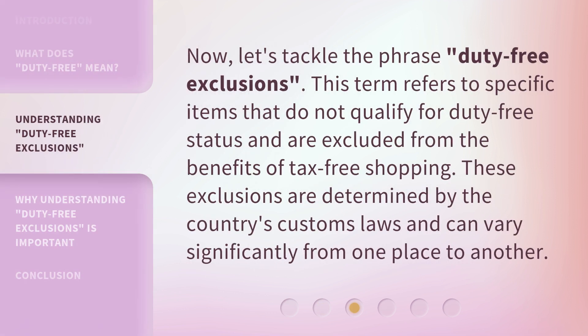Now, let's tackle the phrase Duty-Free Exclusions. This term refers to specific items that do not qualify for duty-free status and are excluded from the benefits of tax-free shopping. These exclusions are determined by the country's customs laws and can vary significantly from one place to another.